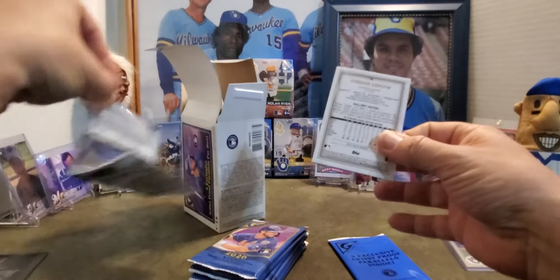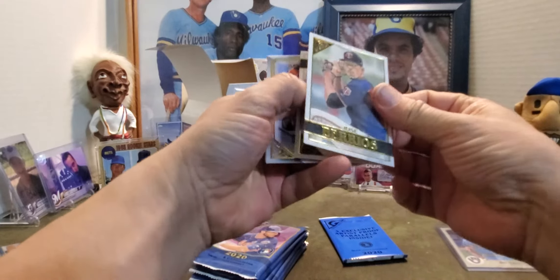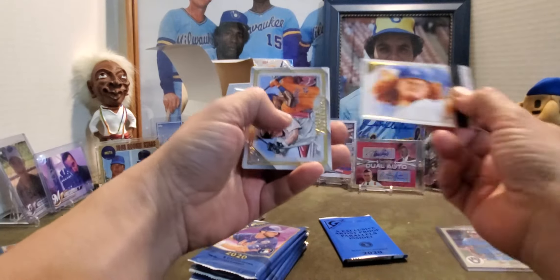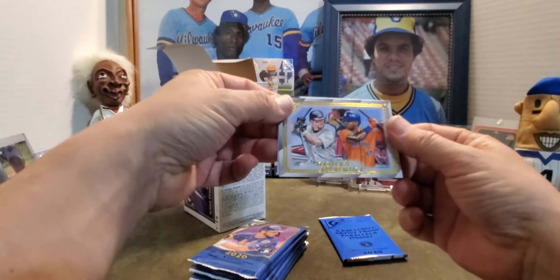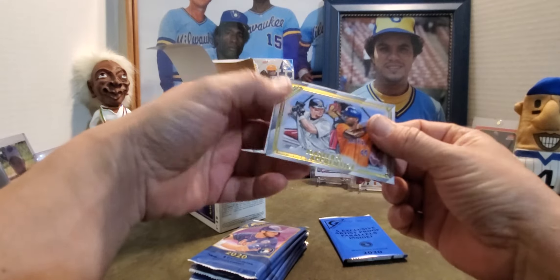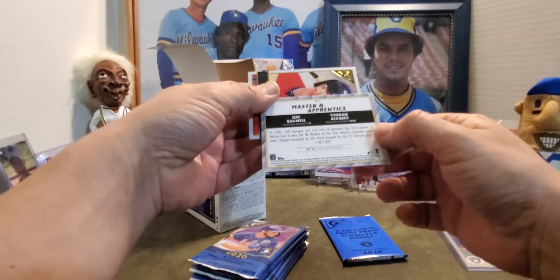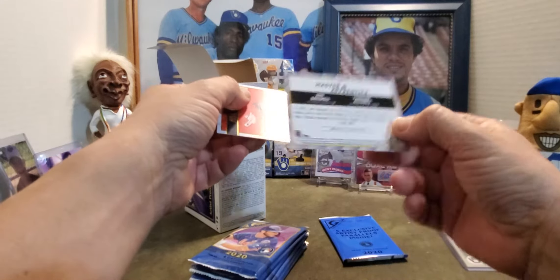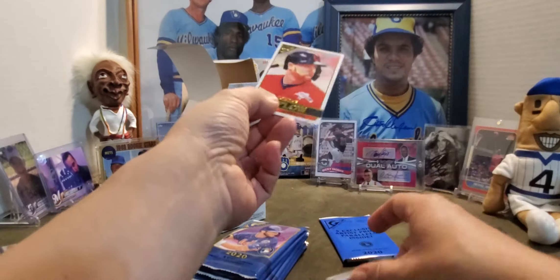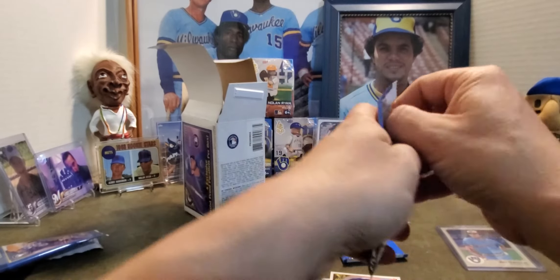Pack number one: got a Jose Barrios and then a Dustin May rookie — that's a pretty sweet-looking card. Then we got a Master and Apprentice card with Bagwell and Yordan Alvarez — very nice. And then a Jordan Luplow. Alright, next pack.